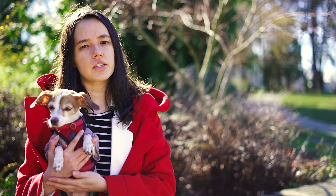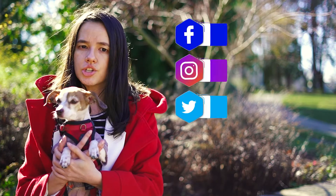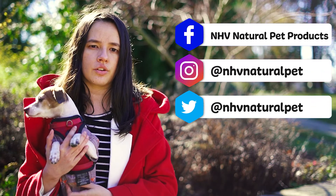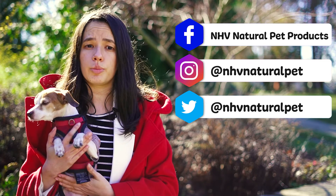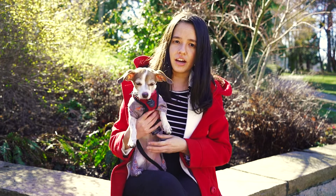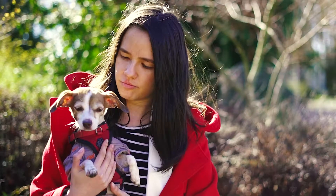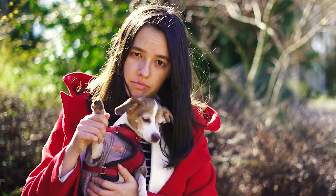Our NHV pet experts are always here to help with advice or supplement suggestions and can be reached on any of these channels. Send us a message and we will be happy to help. That's all for today — we'll see you next time. Bye!